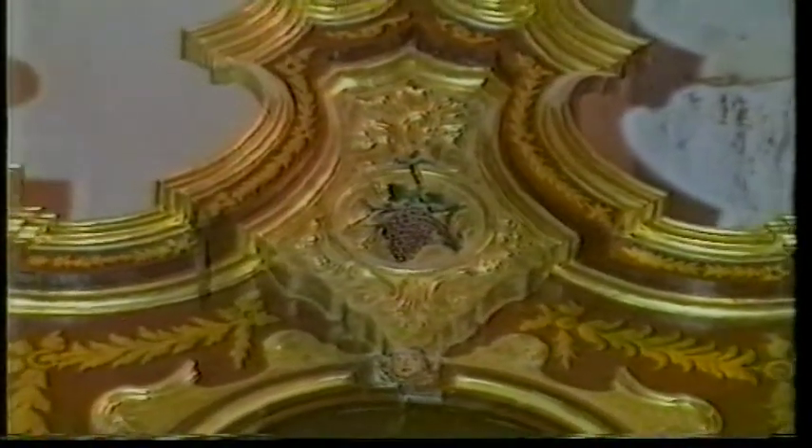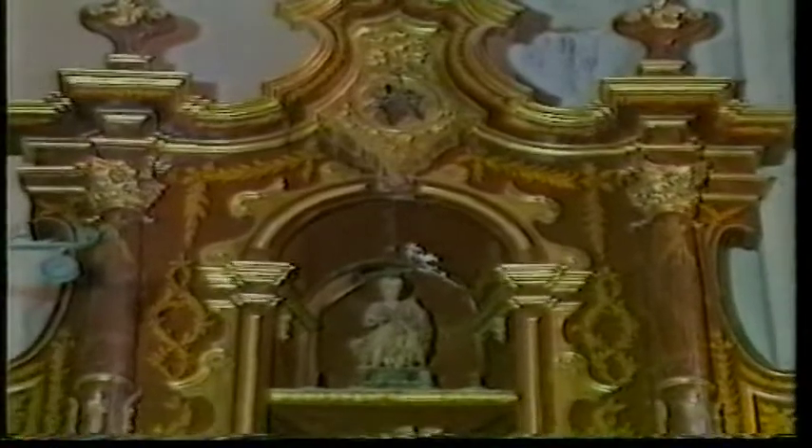La cabecera de la nave la ocupa un aparatoso retablo de la primera mitad del siglo XVIII. El cuerpo principal se divide en tres calles, ocupando las laterales las esculturas de San Antonio y San Francisco Javier, de finales del siglo XVII. En la hornacina camarín del eje central, una magnífica Inmaculada de tamaño menor que el natural, de escuela napolitana y acento rococó.